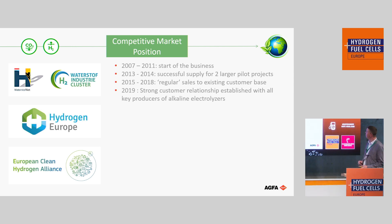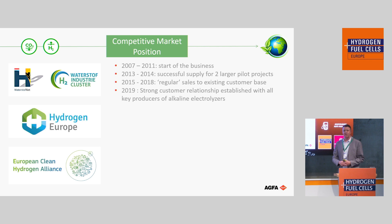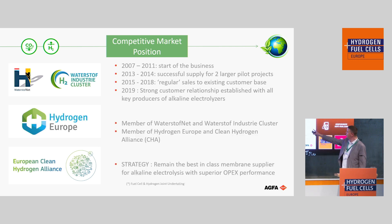We started the business 15 years ago. At that time, there was no green hydrogen business. Slowly but steadily, we saw strong growth, especially in the last few years. We are a member of regional clusters — Hydrogen Europe and the Clean Hydrogen Alliance. Our strategy is to remain best in class. We are considered a big player on the alkaline electrolyzer market, quite superior in performance.